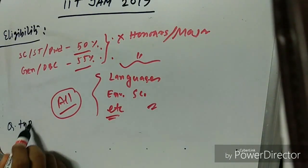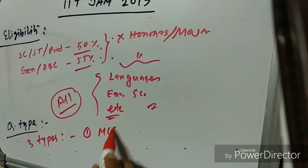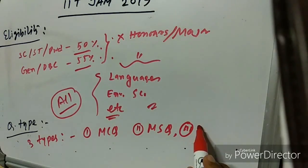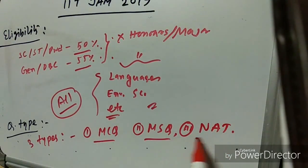There are three types of questions in the exam: MCQ (Multiple Choice Questions), MSQ (Multiple Select Questions), and NAT (Numerical Answer Type Questions).